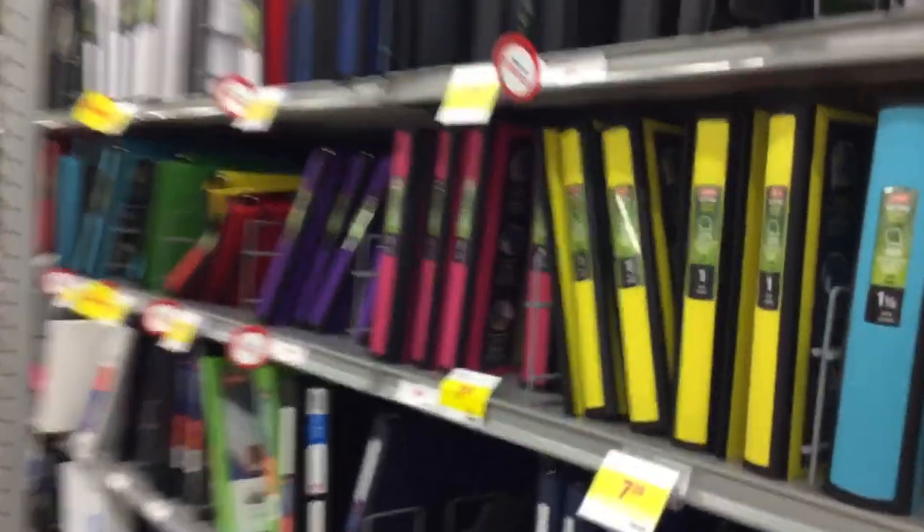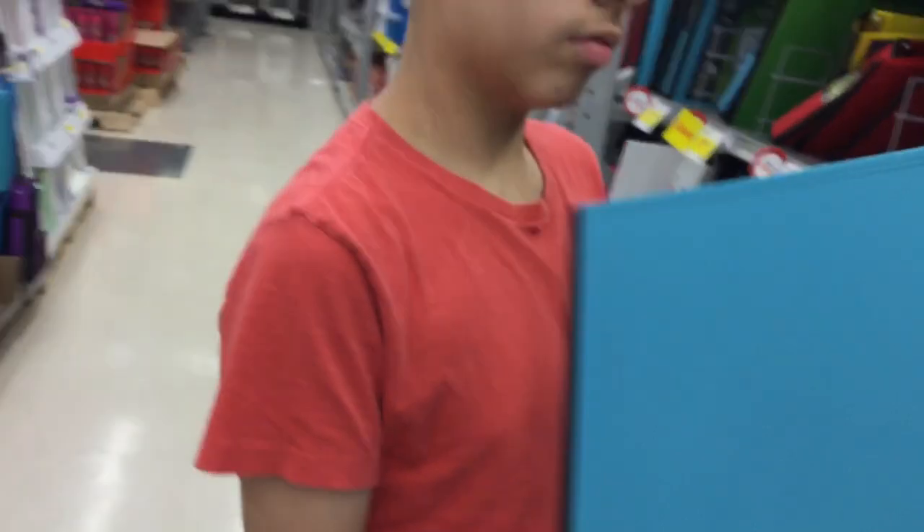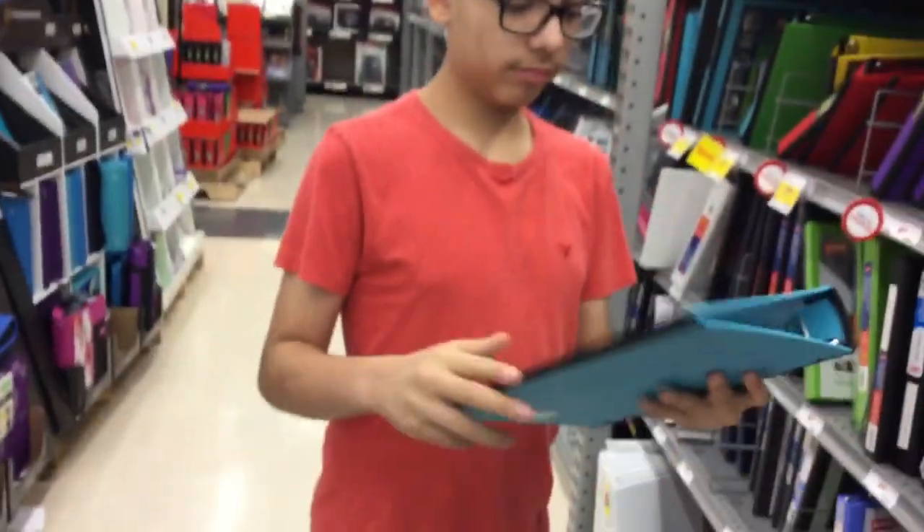These are good — oh, what about this one? This is one and a half, I think this is better. This is one, one and a half. Lined loose paper.